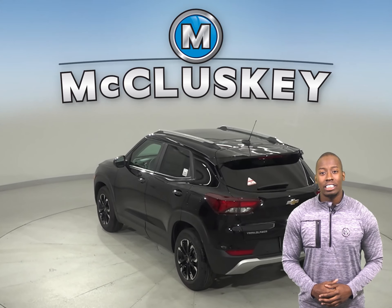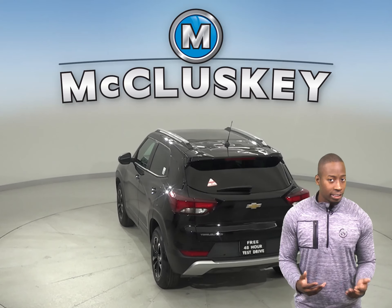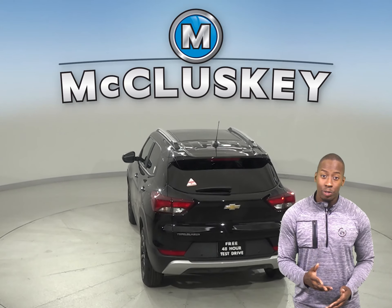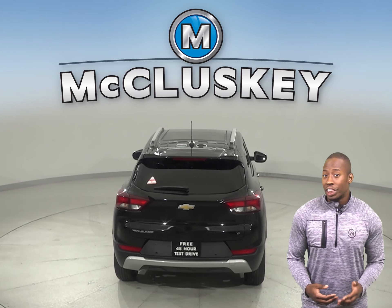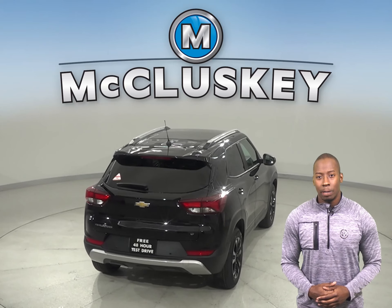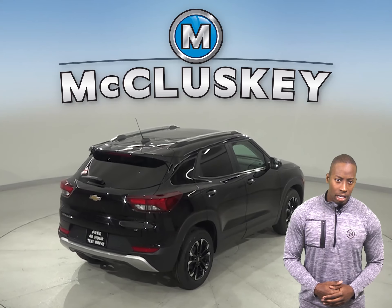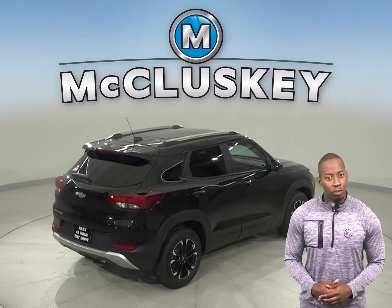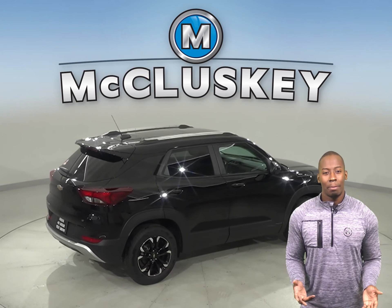The Trailblazer opens up to a surprisingly spacious interior featuring a versatile center console that keeps items within easy reach. Your passengers also stay comfortable with the best-in-class rear seat legroom and plenty of spots to store their things. The 40/60 rear seats fold down to allow for an ample amount of cargo, giving you plenty of space for whatever you want to load up.